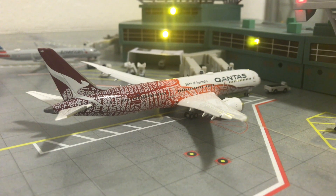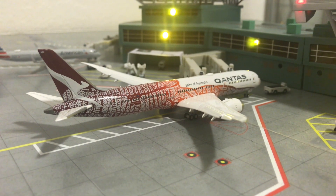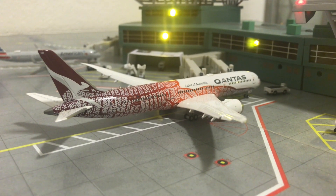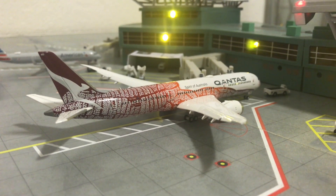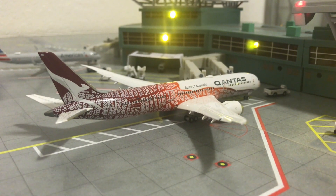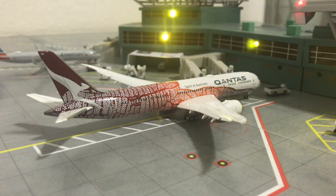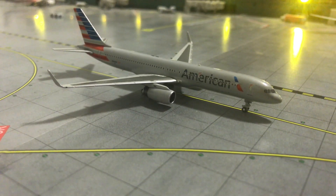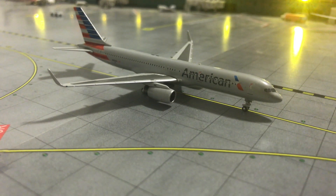Right here is another rare sight — the Qantas Boeing 787-9 in the Yam Dreaming livery. This one is arriving from Sydney and will depart tomorrow sometime in the morning. This is one of the long-haul flights they've been doing due to the COVID situation, so it'll go back out to Sydney tomorrow morning.